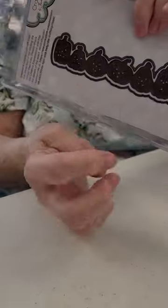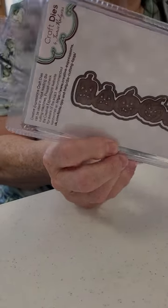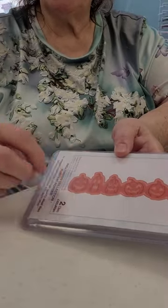Then we have the pumpkin die. It has the extra die, so you've got the outline and then the inside cuts out the whole lot. That's cool — I thought that was pretty cool. I think that would be great for a scrapbook page, a Halloween scrapbook page. Can you just see that on the bottom? I think it'd be awesome.